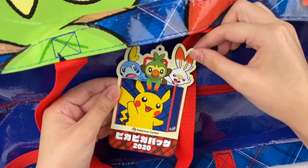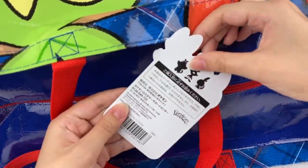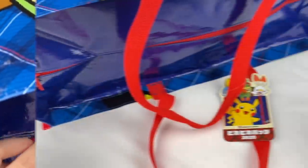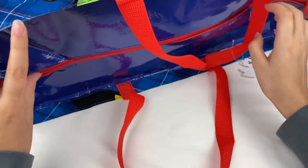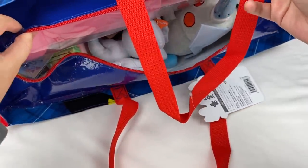Here is the tag for the 2020 bag — it has the three starters and then Pikachu on it. So here is the bag; it still has the seal here so let's cut that off. Okay, I've got the bag open. It is quite heavy so I think this bag is pretty full.